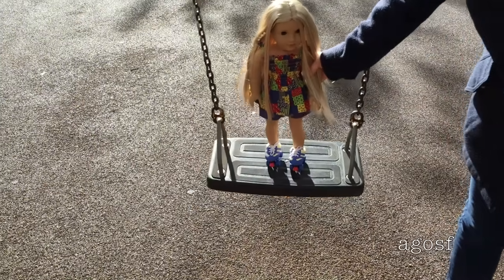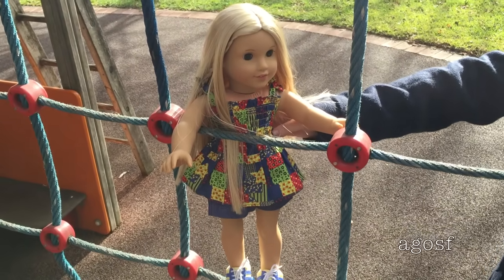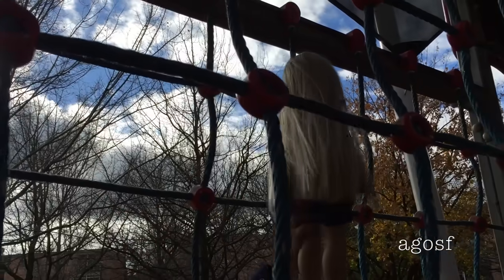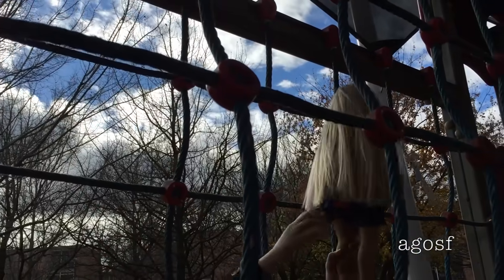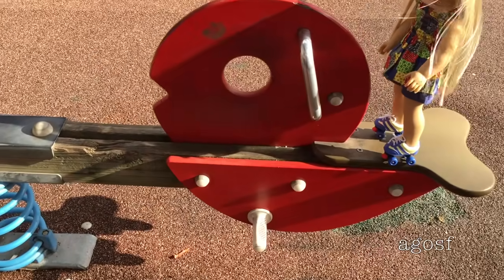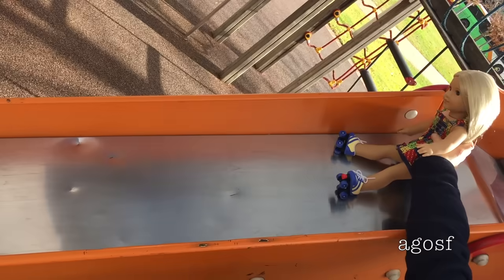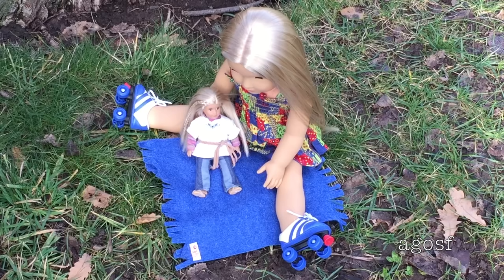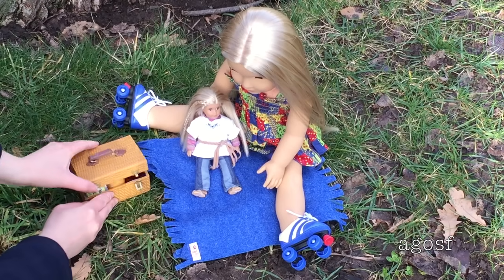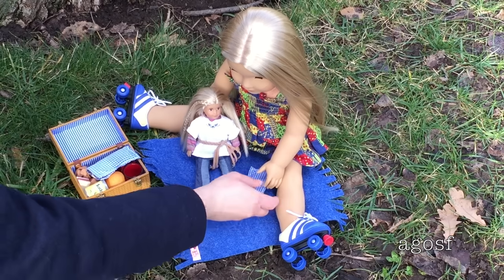She had so much fun on the swings and also on the slide and a ton of different things at the park. After being extremely exhausted from her fun time at the playground, she thought it would be fun to have a picnic, so she has mini Julie and I'm just helping her to set it up so she can have some yummy food.